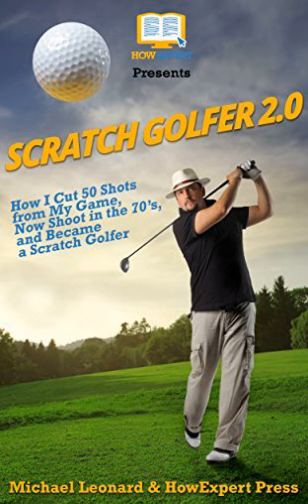Putting is so important that Earl Woods, Tiger's father, taught him the game from the green backward to the tee. He prioritized putting more than any other part of the game. This is one of the many reasons Tiger Woods is one of the game's best putters ever. In his prime, Tiger was the most clutch putter the game has ever seen.